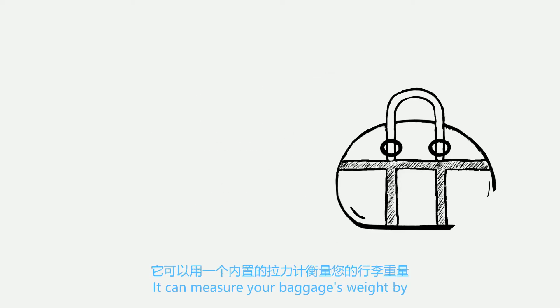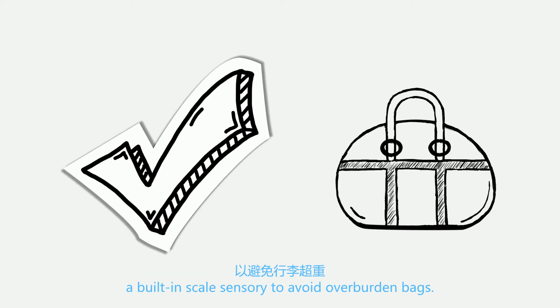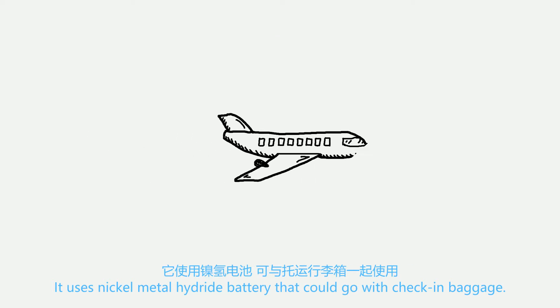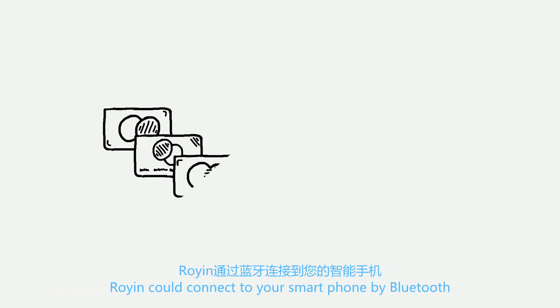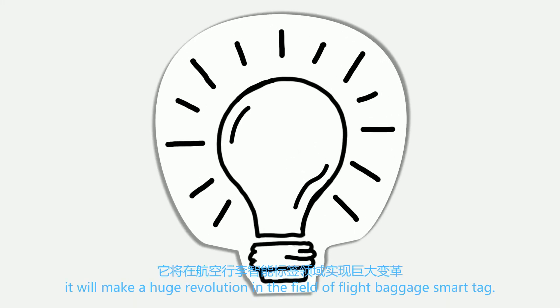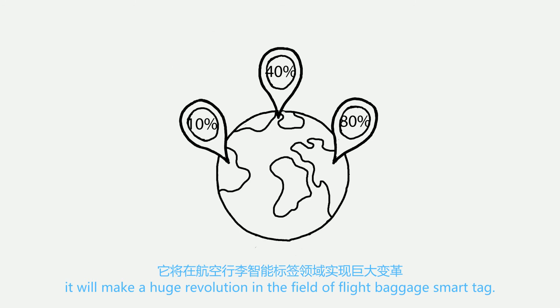It can measure your baggage's weight by a built-in scale sensor to avoid overburdened bags. It uses a nickel metal hydride battery that could go with check-in baggage. Ryan could connect to your smartphone by Bluetooth in order to know where you want to go. With all that together, it will make a huge revolution in the field of flight baggage smart tags.